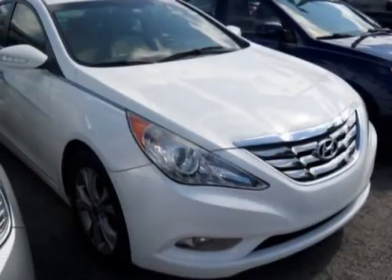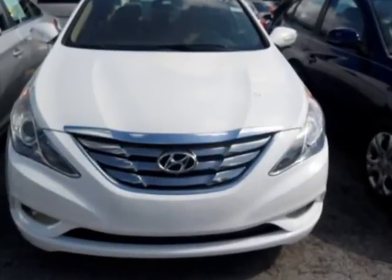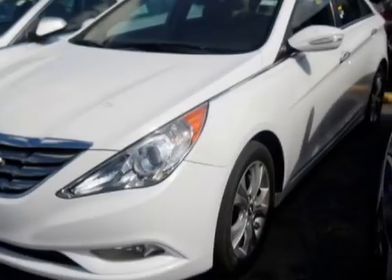Take a look at this 2011 Hyundai Sonata. This Sonata has just under 85,500 miles. For your protection, a warranty is available for this vehicle.